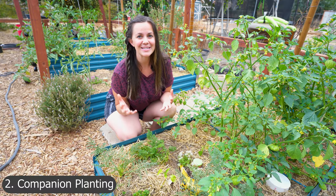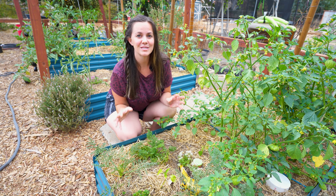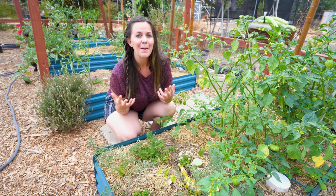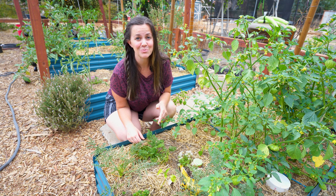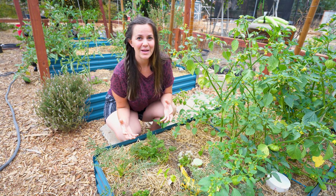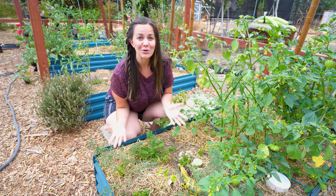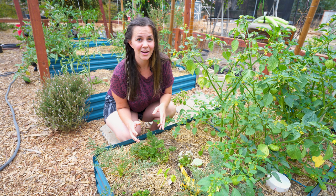Companion planting or interplanting is another great way to grow more food in your existing garden space. Not only are you going to have bigger harvests, but increasing biodiversity in your garden will reduce pest and disease pressure. In all of our garden beds, we like to have a main crop or two, some flowers, and some herbs. There are lots of charts online that will tell you what plants go best together, and a quick Google search will help you find out what companion planting you can try.